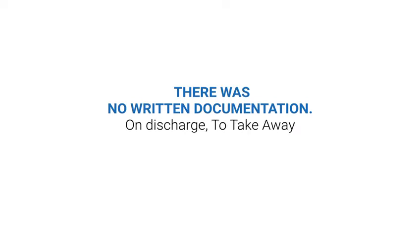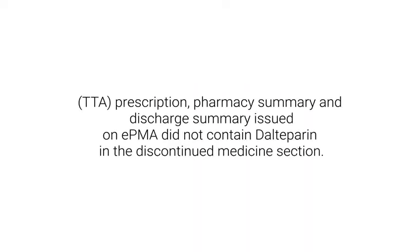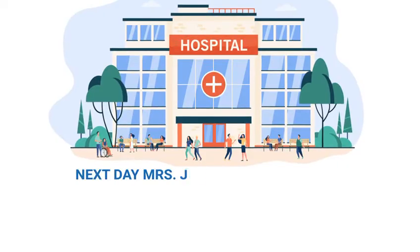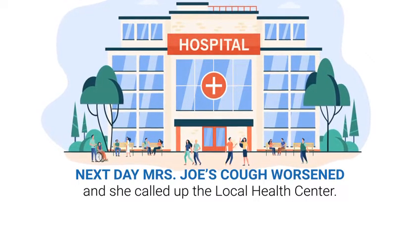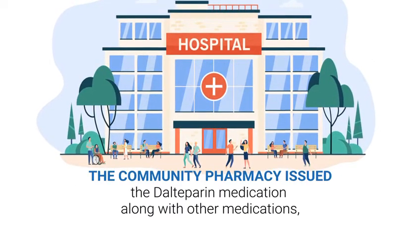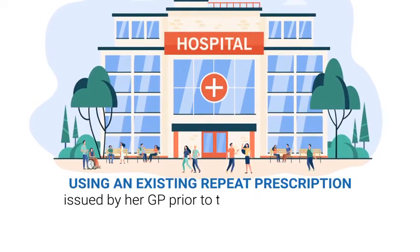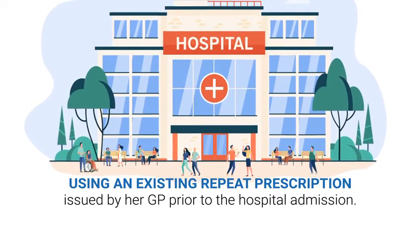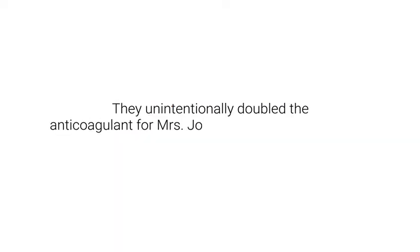On discharge, the take-away TTA prescription, pharmacy summary, and discharge summary issued on EMPA did not contain dalteparin in the discontinued medicines section. The next day, Mrs. Joe's cough worsened and she called up the local health centre. The community pharmacy issued dalteparin along with other medications using an existing repeat prescription issued by her GP prior to the hospital admission. The pharmacy had no record of Mrs. Joe being on Apixaban, which had been dispensed by the hospital. They unintentionally doubled the anticoagulants for Mrs. Joe.